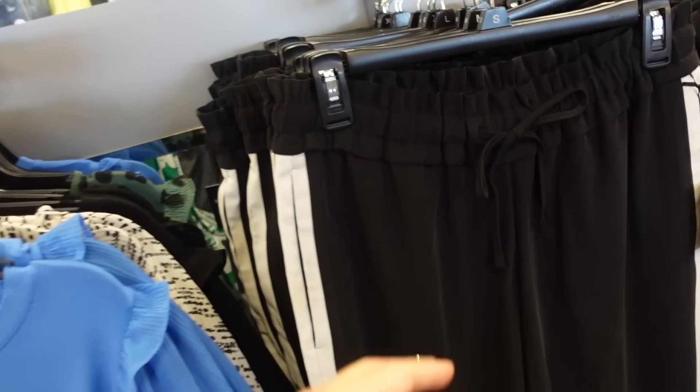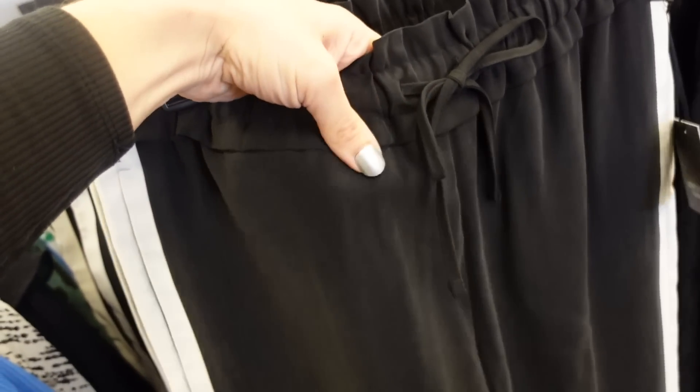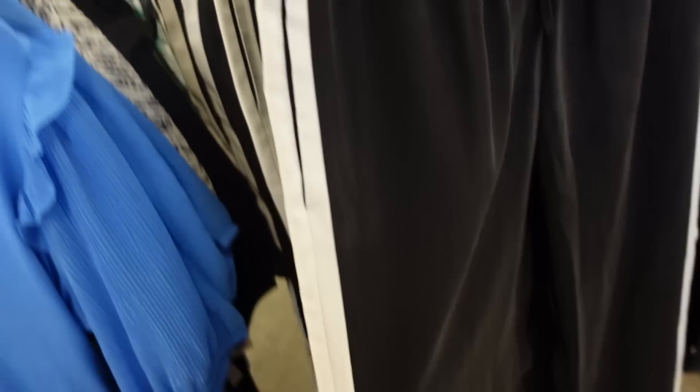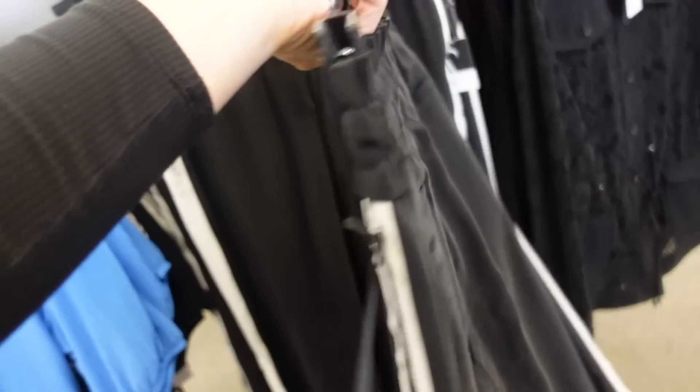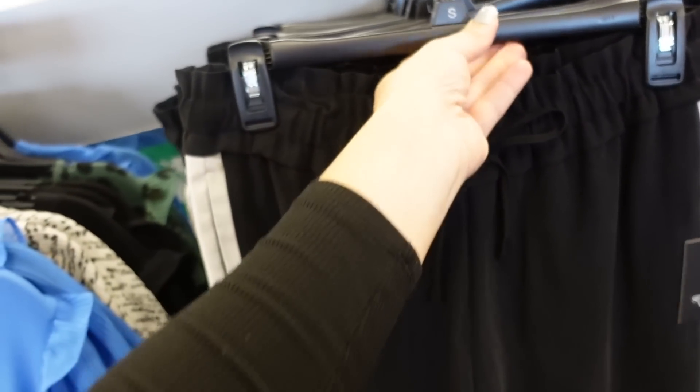Also new from Simply Vera are these striped pants. Nice lighter weight silky look, drawstring in the waist, side pocket, stripe going all the way down, wide toward the bottom, trouser style pockets in the back. Also 25% off, regularly $50, so down to $37.50.